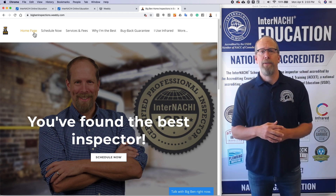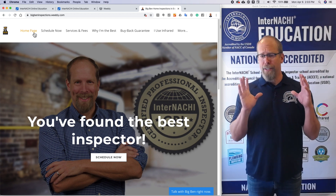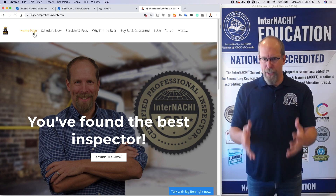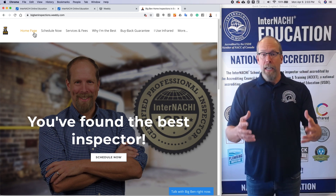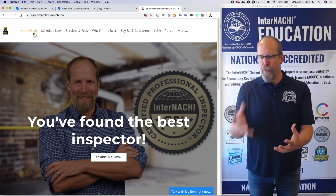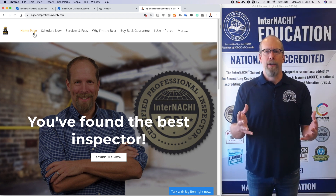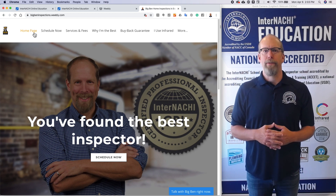Go to bigbeninspections.com. I don't do inspections anymore, but I use this as a tool for my students to inspire them — steal ideas from me, figure out how things on your website should be functioning, featured, and improved so that you have a successful home inspection business website.